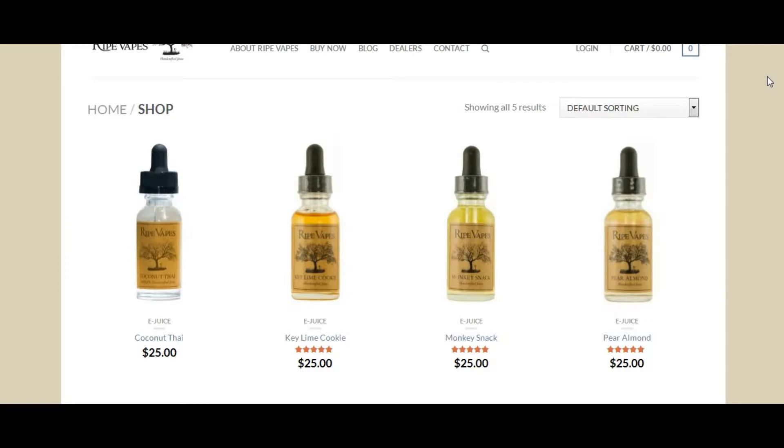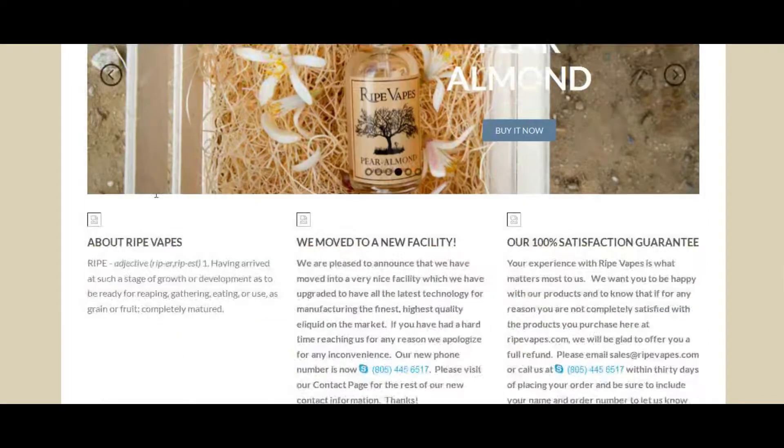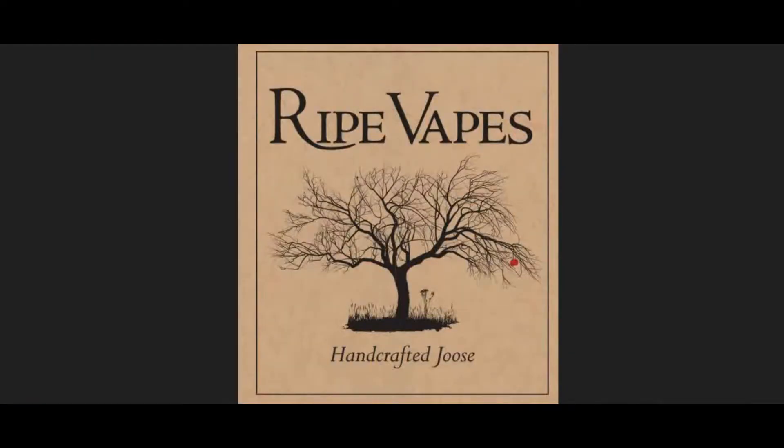They have 30ml bottles for $25. Those come in NIC levels of 0, 3, 6, 12, and 18. And that will do it for the brief online tutorial for Ripe Vapes — Handcrafted Juice. Now, back to the review.